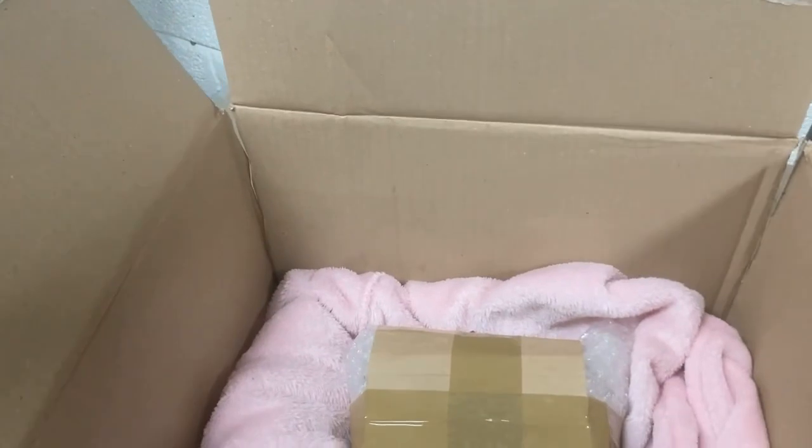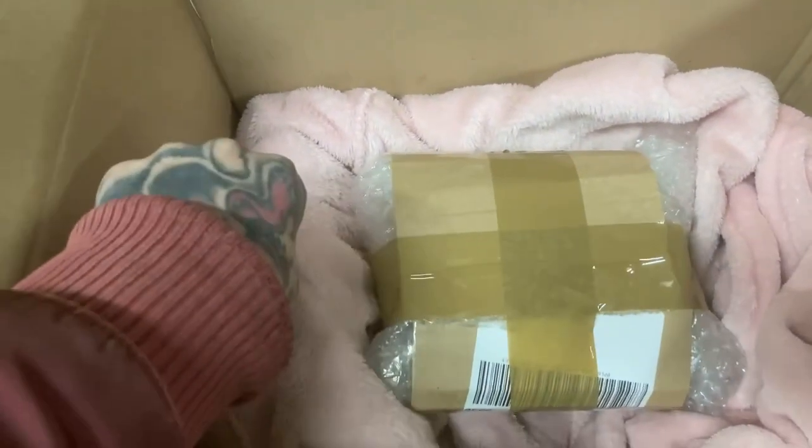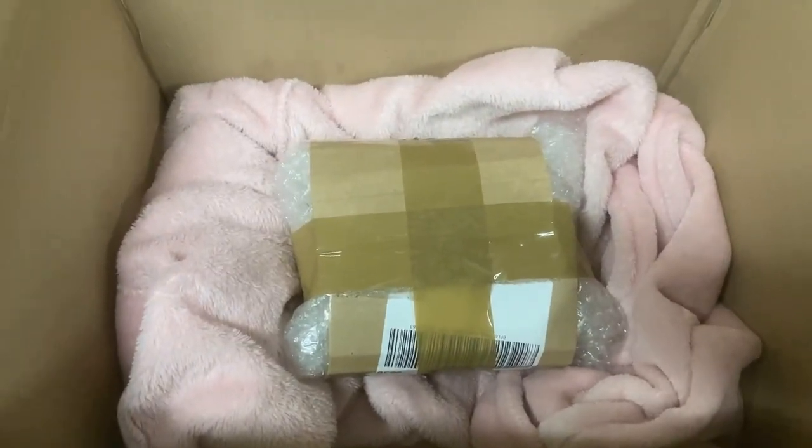When you buy job lots at auction, sometimes you get stuff you don't want — like this pink dressing gown. I'll bung it in the wash and use it as packaging.